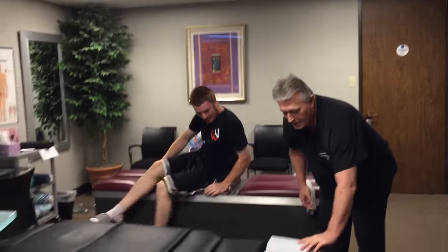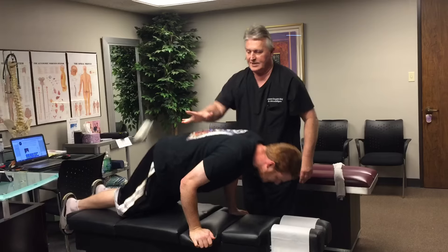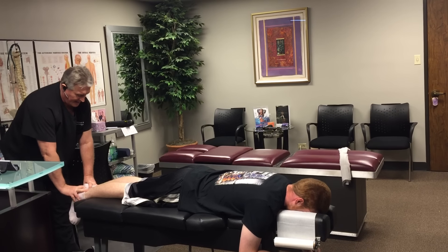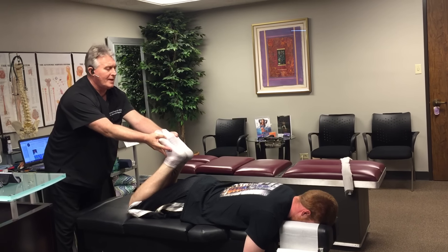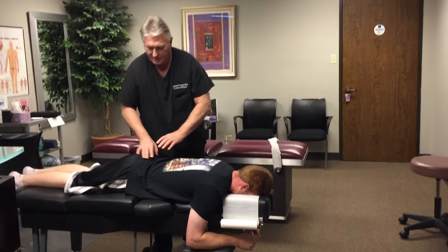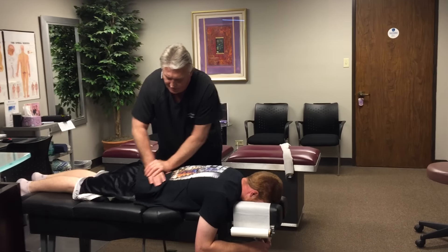I did it manually as opposed to using one of those DRX 9000s or Vax-Ds, which are basically, in my opinion, glorified traction machines. His legs are exactly even — that's a good start. He gets a little tight in his lower back right there. That's a positive nucleus sign — his pelvis raised up off the table and tightened up, and he felt a little increase in the muscle hypertonicity. So we're adjusting his right SI joint first.